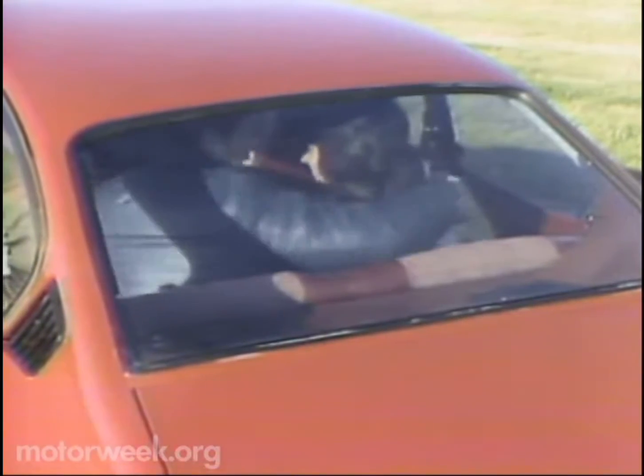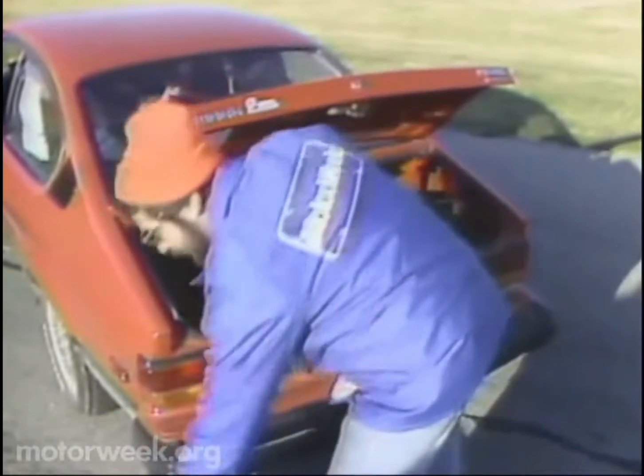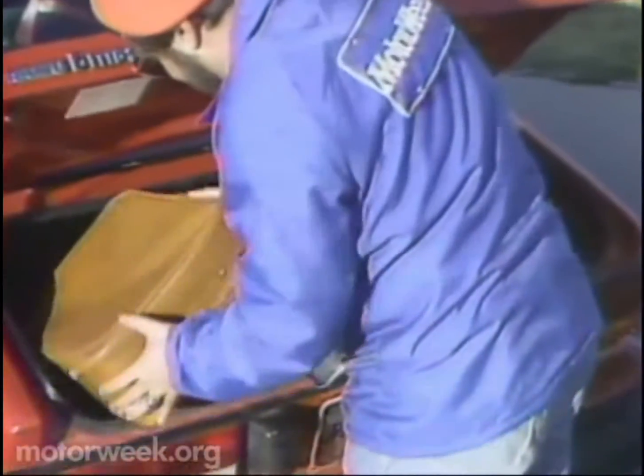Fastbacks usually mean low backseat ceilings — not so in the I-Mark. Two six-foot commuters will fare well in all areas except knee room. Fastbacks also usually mean hatchbacks. Wrong again. The enclosed and very deep trunk handled all our luggage, and the temporary spare tire is located out of the way inside the fender.